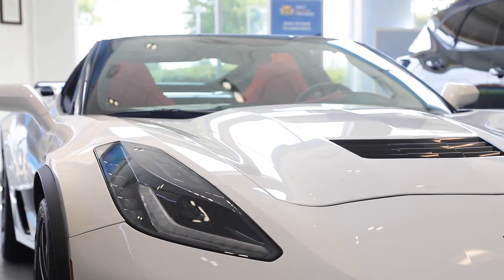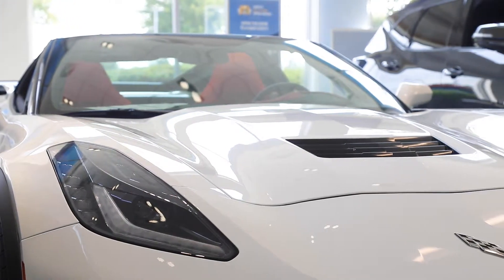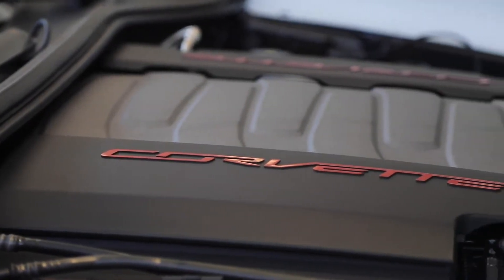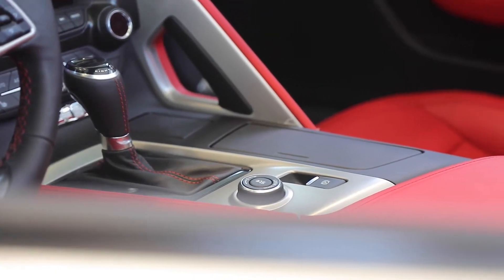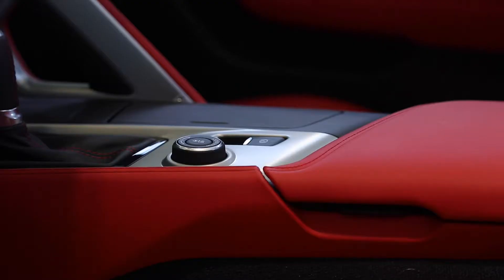Powered by General Motors' 6.2-liter LT1 V8 engine, the Grand Sport Coupe gives you a roaring 460 horsepower. Add to that a smooth seven-speed manual transmission and you'll have the kind of fun that you crave in a driving experience.